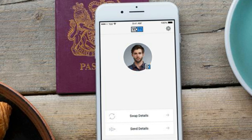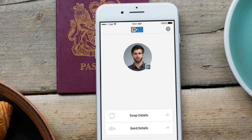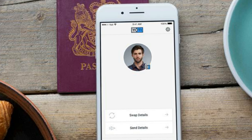Yodi, a British startup, is trying to establish a global identity system that protects users from both identity theft and having their data collected and exploited.